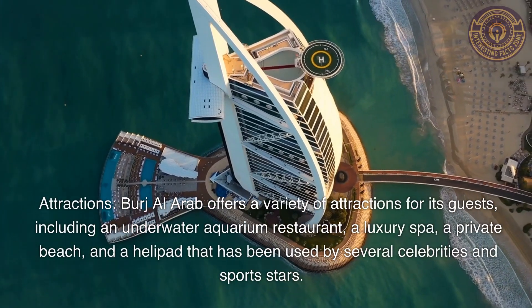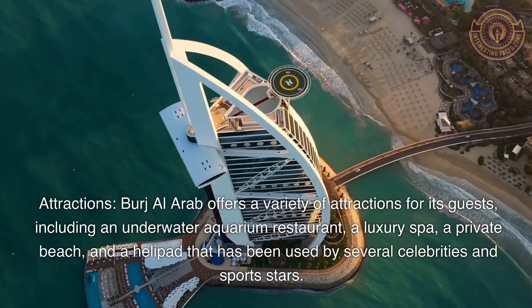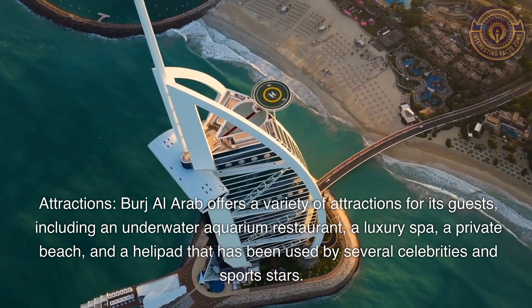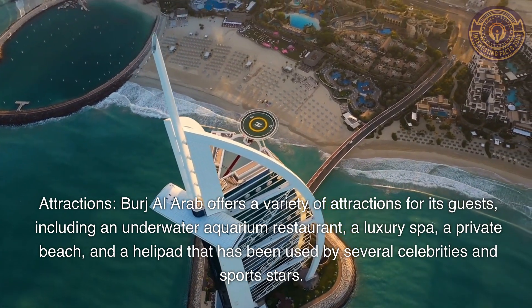Attractions: Burj Al Arab offers a variety of attractions for its guests, including an underwater aquarium restaurant, a luxury spa, a private beach, and a helipad that has been used by several celebrities and sports stars.